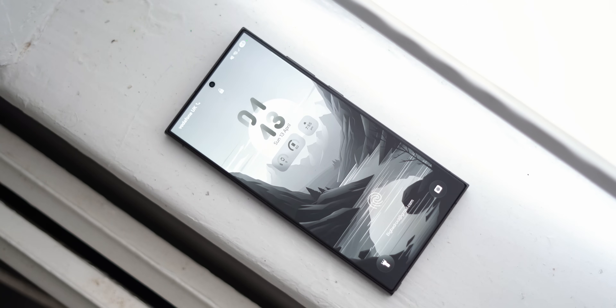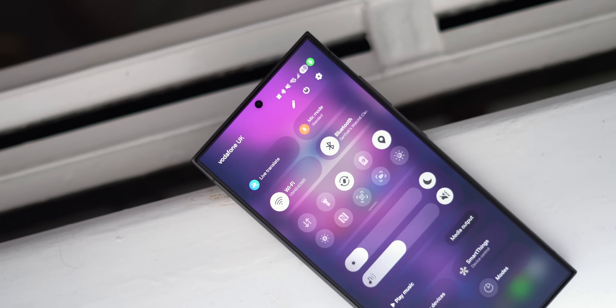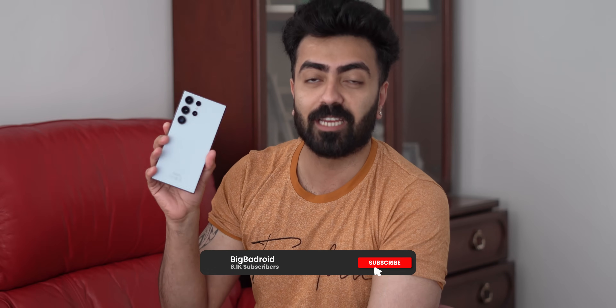You refreshed and refreshed again, and finally you got yourself One UI 7 on the S24 Ultra. You familiarized yourself with the lock screen, the home screen, the app drawer, the notification panel, and the AI features, if you really cared about that. But here are the top 5 features on the S24 Ultra's One UI 7 that probably missed your eye.